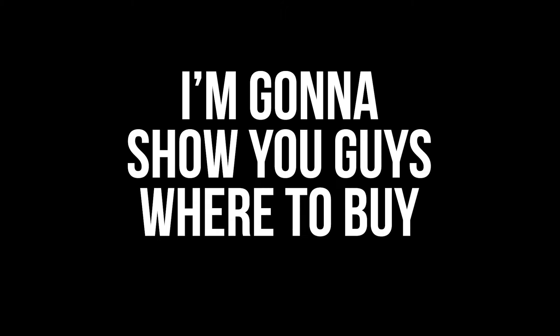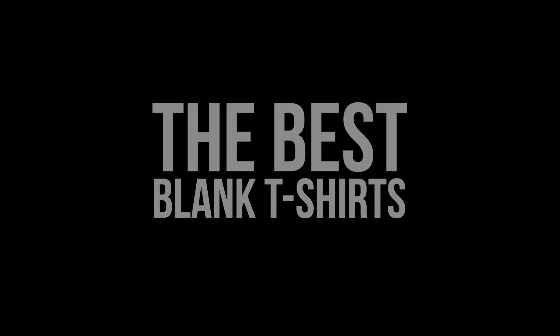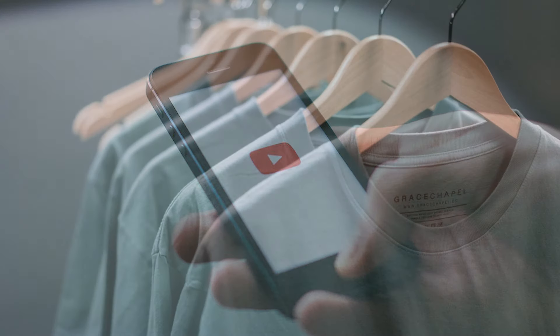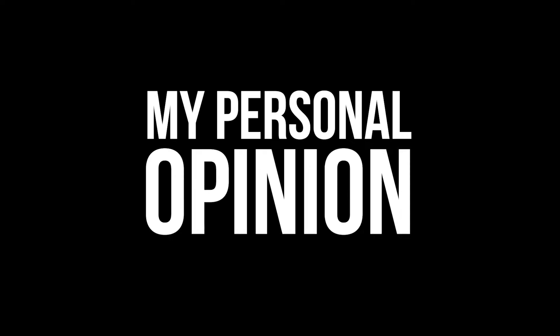Today I'm gonna show you guys where to buy the best blank t-shirts. If you're watching this video, you'd probably agree that blank t-shirts are essential to any wardrobe. Just letting you guys know this video is my personal opinion, but I do think a lot of people will agree.